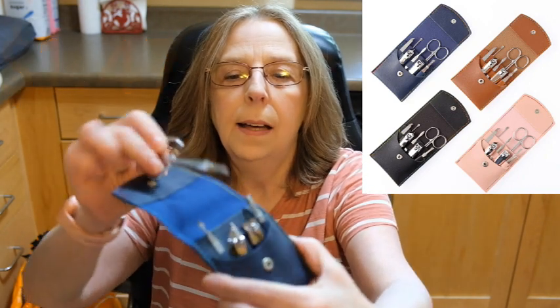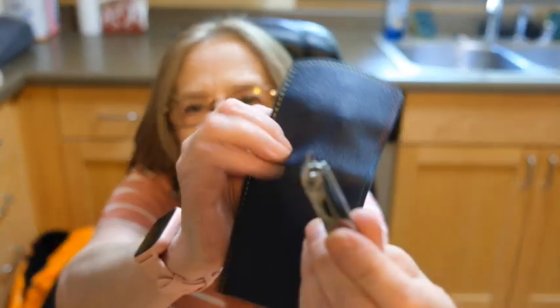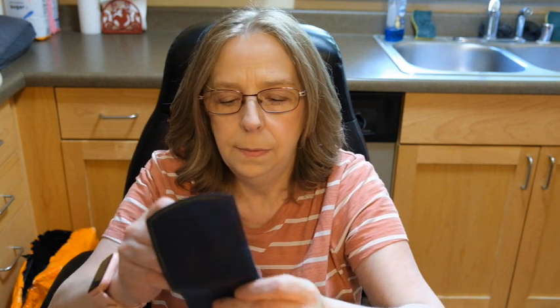It's a little nail set. So you got a little scissors and a little emery board. Some weird kind of clippers which I've never seen. A little tool to get the gunk out from underneath your fingers, and a pair of tweezers. It comes in a little handy bag, so like if you're traveling or whatever you could take it with you. And it has a snap. That's alright.